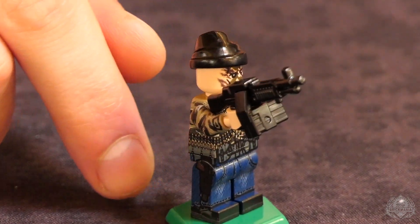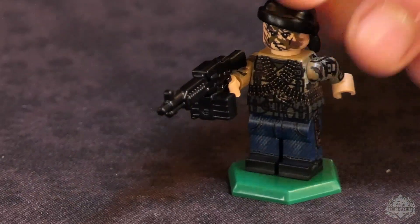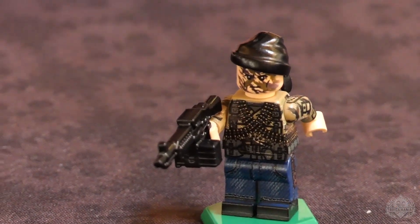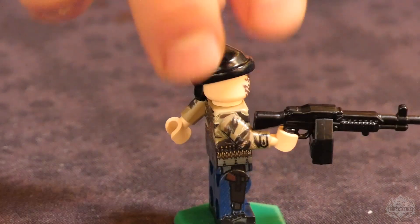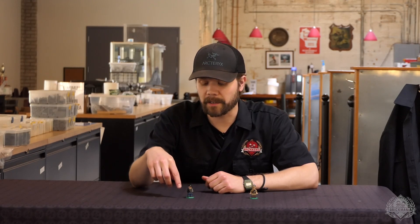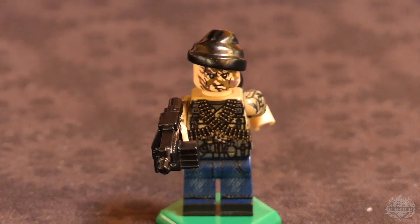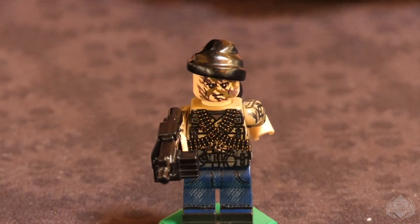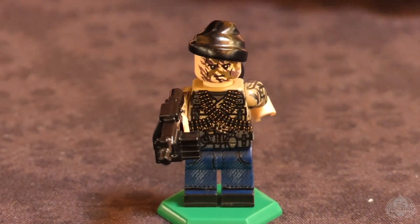Let's talk about the exclusive BrickArms piece — saving the best for last. This is the Stoner 63 BrickArms, designed by Will Chapman himself. This is the Vietnam Navy SEALs configuration — you'd more commonly see them with a big box magazine underneath, but you could also see a drum magazine or a regular stick magazine. It's a crazy, super versatile weapon — no wonder they loved it so much. It was more reserved for Special Forces; Marines would get it, but it wasn't super common. You would definitely see the SEALs with this, so very excited for this really unique piece of history.